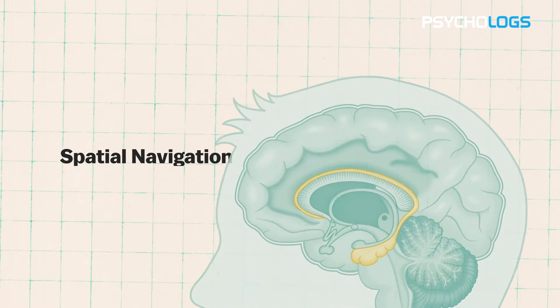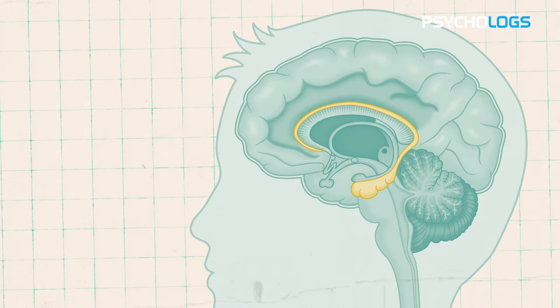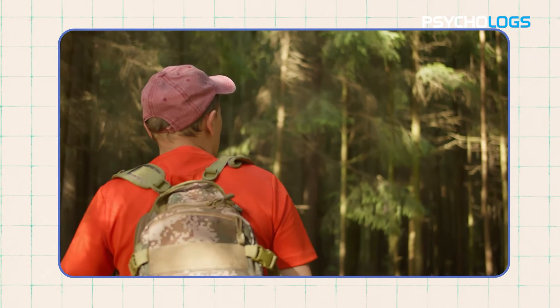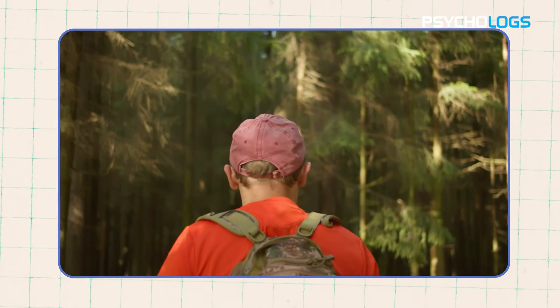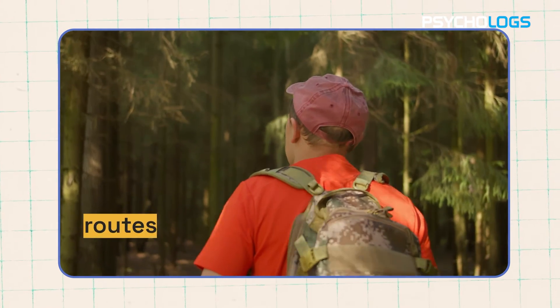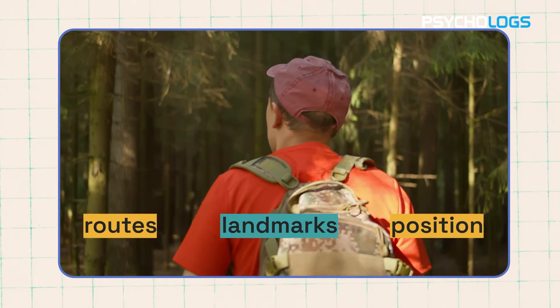Spatial navigation: beyond memory, the hippocampus is the brain's internal GPS system. It helps us navigate through the complex landscapes of our surroundings by creating cognitive maps. These mental maps allow us to remember routes, recognize landmarks and determine our position in relation to the environment.